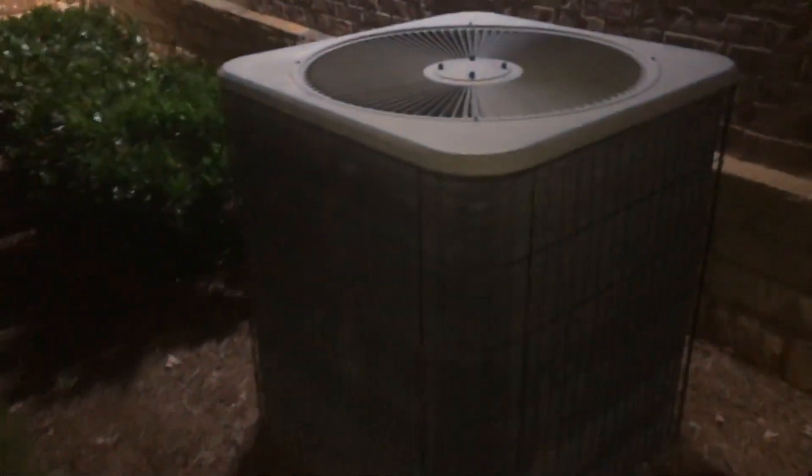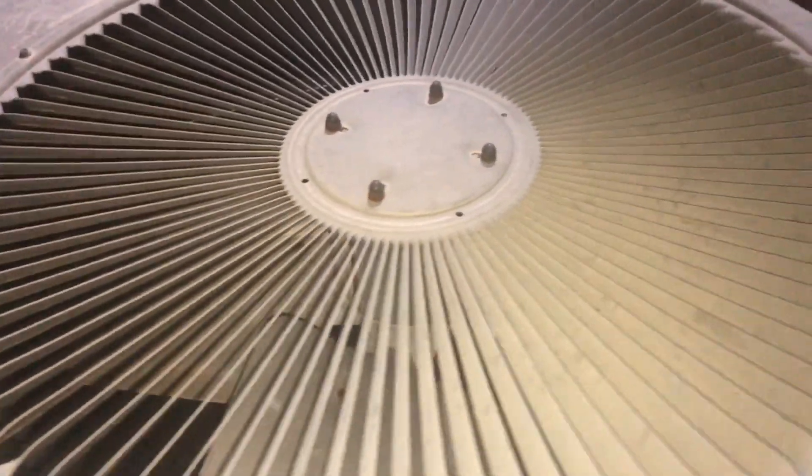All right, so first up we have a giant unit. It does happen to have four blades, and here's the data.